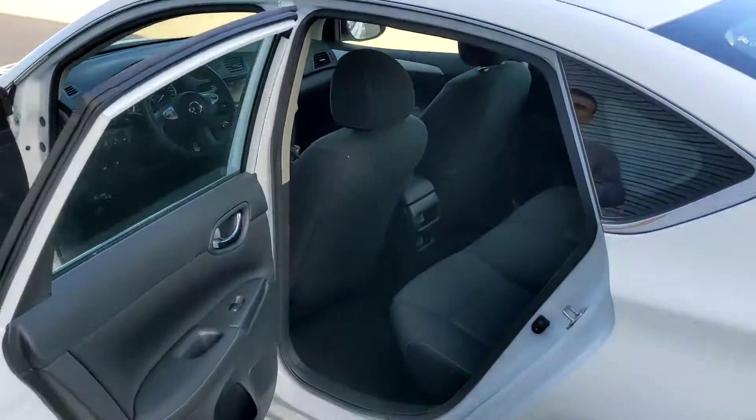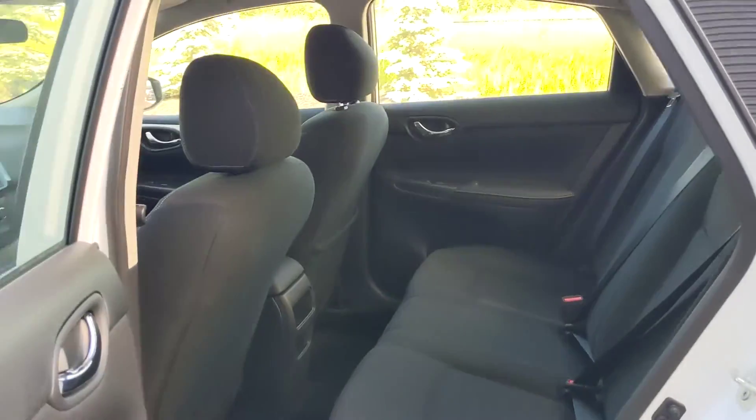And in the back seat, as you can see, plenty of room back here for your passengers to be quite comfortable on a long road trip.